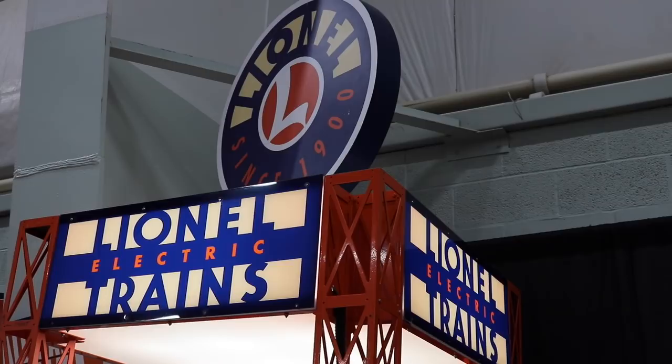Good morning and welcome to TrainWorld TV. We have Ryan Kunkel, Director of Project Management at Lionel, and today we're announcing on TrainWorld TV the newest Lionel Vision Line engine — the Niagara New York Central. Just beautiful, Ryan — a beautiful locomotive.